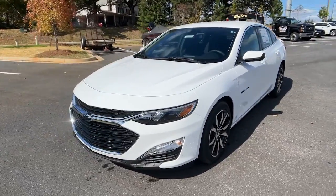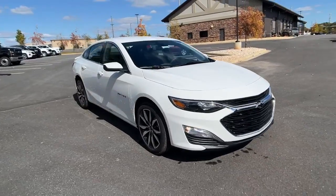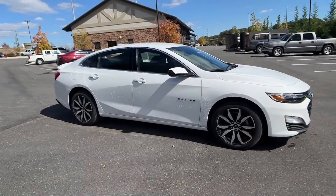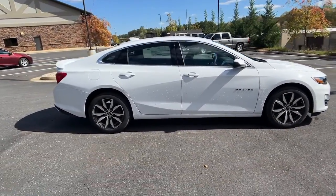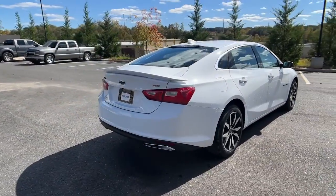Hop into the 2022 Chevrolet Malibu — the sophisticated four-door midsize that blends luxury and efficiency with safety and sporty handling. The following are some of this vehicle's highlighted options.